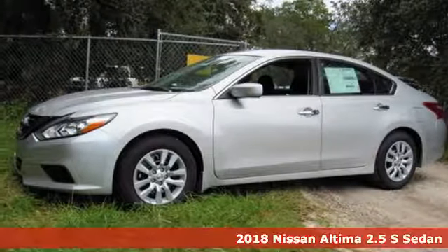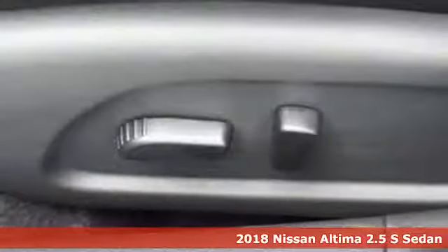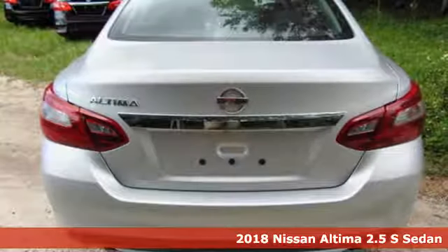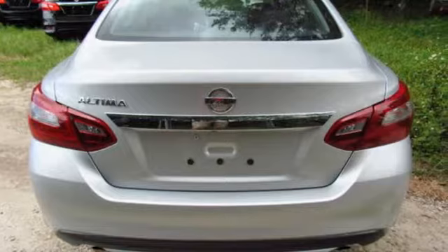It's a 2018 Nissan Altima. This sedan comes equipped with a suite of standard safety, driving, and convenience features aimed to inspire certainty behind the wheel.